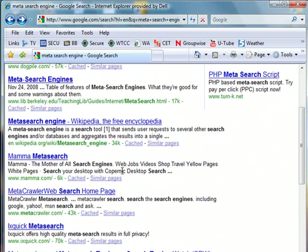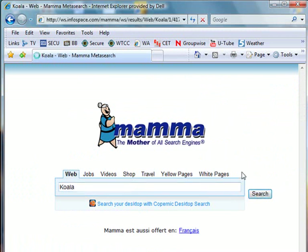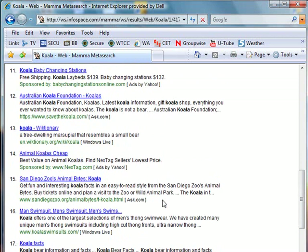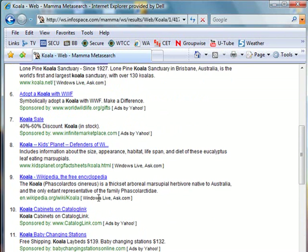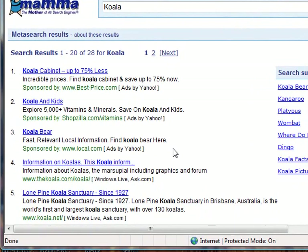If we want, we could try the same exercise with a different meta search engine like Mama. Again we get our sponsored results up top. And if we go down, here we can see where our results are coming from — Ask.com, Ads by Yahoo, Windows Live, Ask.com. So a meta search engine is a great tool if you're having difficulty finding what you're looking for on any one search engine. Why not put them to work for us?